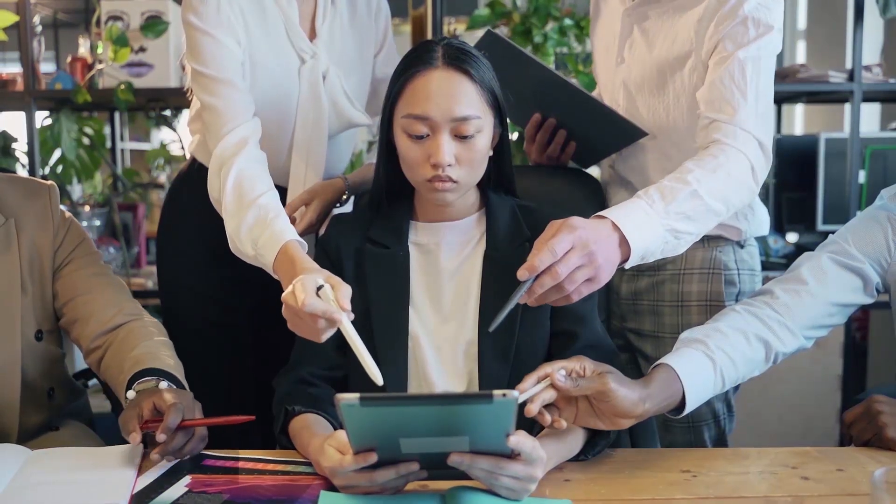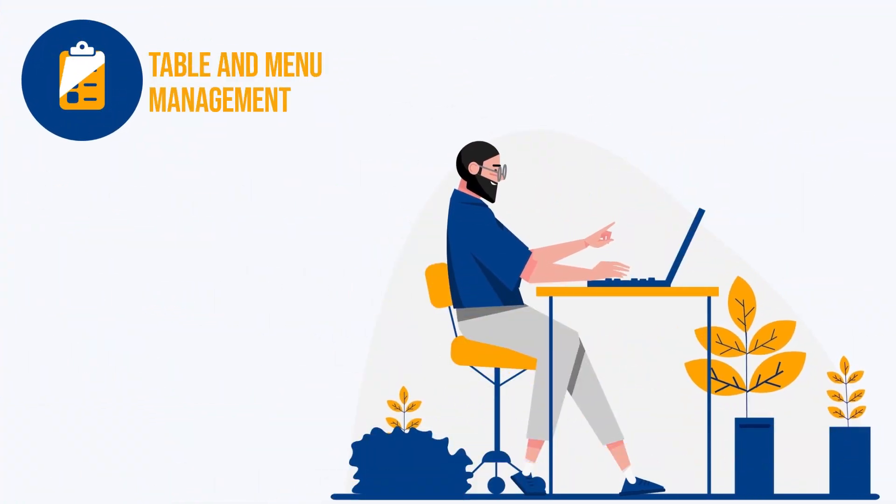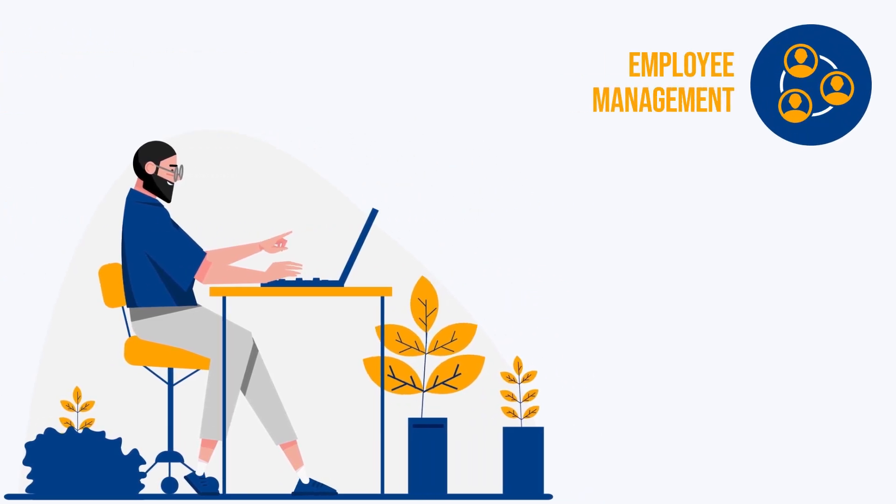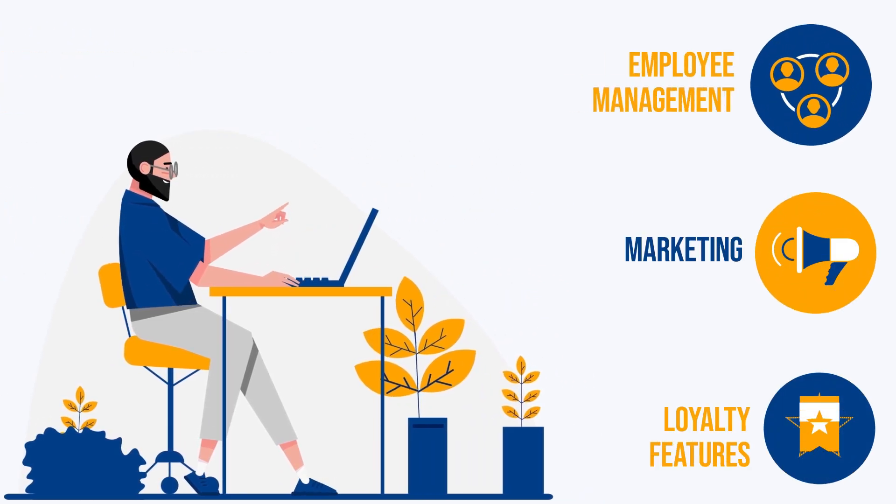In case you're wondering how we picked these software, we've shortlisted these systems based on major features like table and menu management, payment processing, online ordering and delivery, employee management, marketing, and loyalty features — and of course, its interface and its cost.